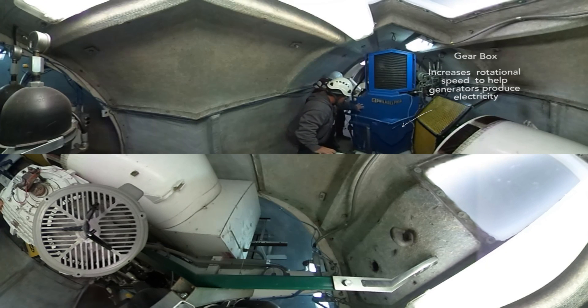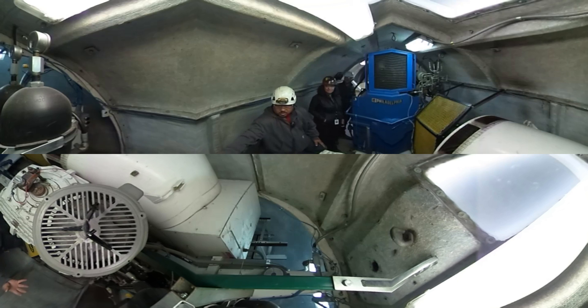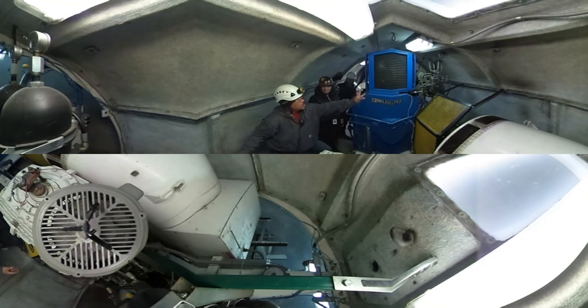This is a gearbox. This is where we have the coupling between the high-speed shaft and the low-speed shaft. And then we've got a couple of hydraulic systems here and there.